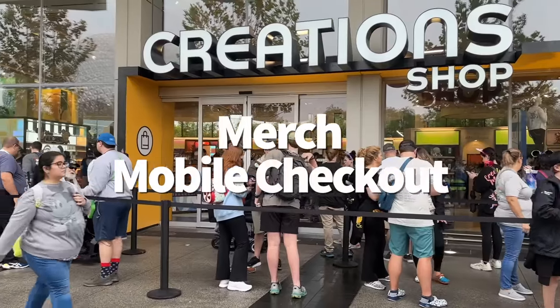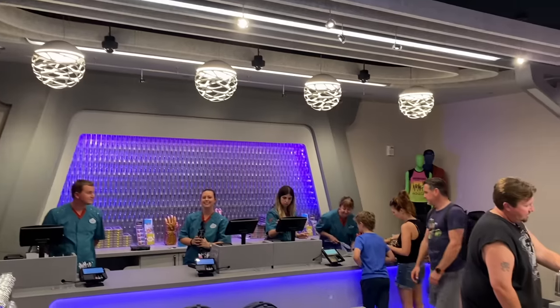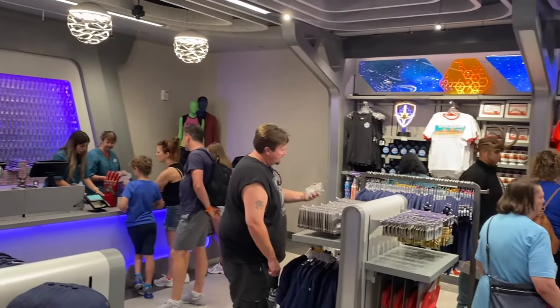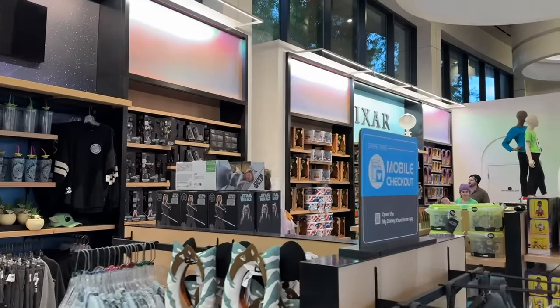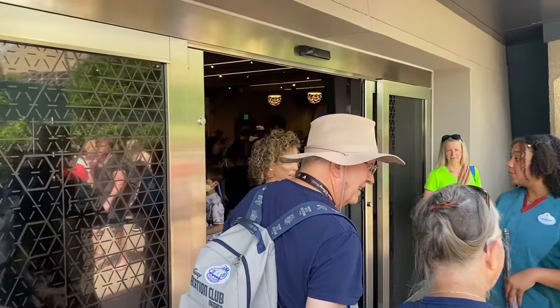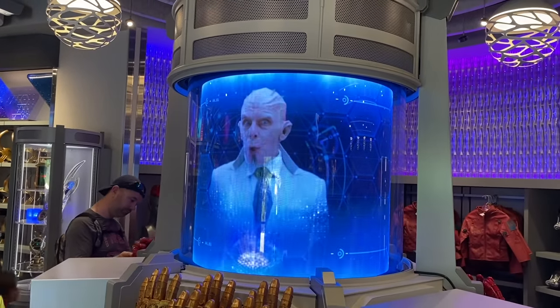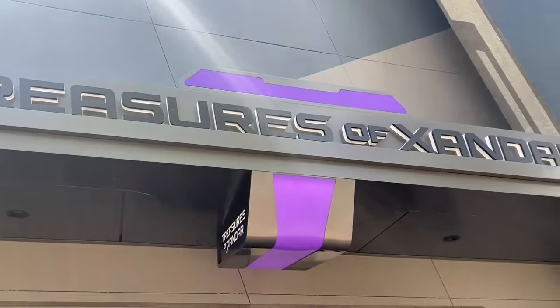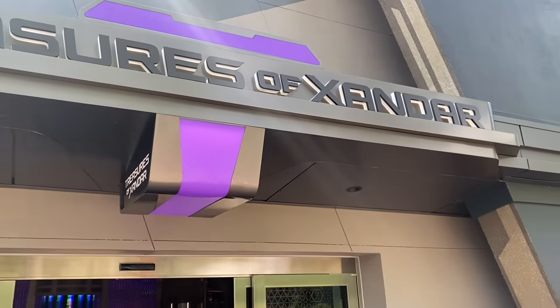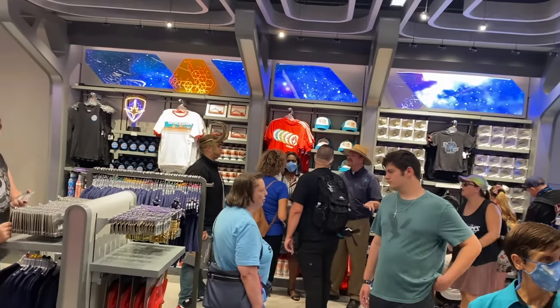Two of the most popular gift shops in Epcot give you the opportunity to check out items without standing in line to pay for them. At the Flagship Creations Shop and Treasures of Xandar gift shop outside Cosmic Rewind, you can purchase souvenirs through your My Disney Experience app using Mobile Checkout. Open the app, tap the plus sign at the bottom center, select Merchandise Mobile Checkout, and follow the prompts. Just make sure you show your QR code receipt to a cast member at the front of the store before heading out.